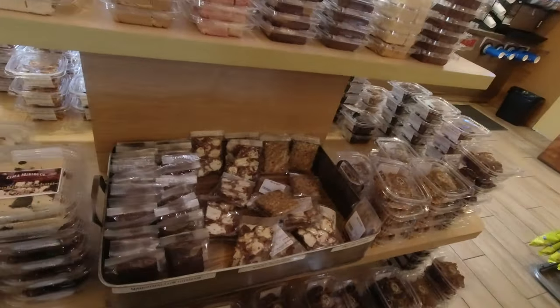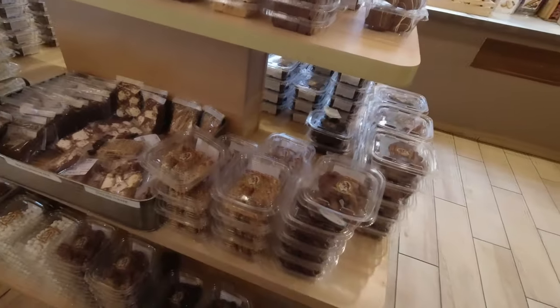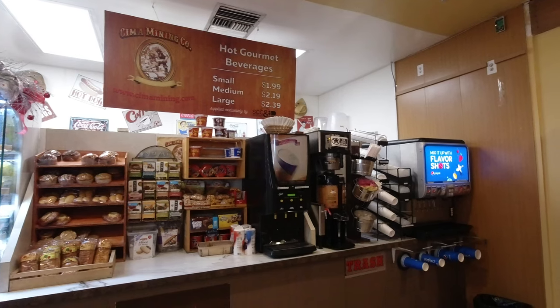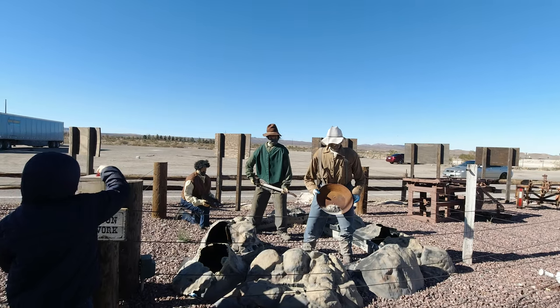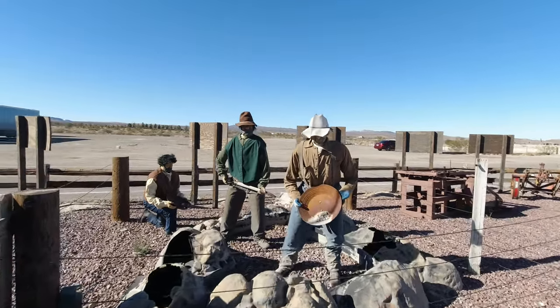They have a food counter with things such as fresh date shakes, and in the men's restroom, instead of urinals, there was a waterfall that you can relieve yourself into. I didn't get any footage of that so you'll just have to take my word on it. Outside near the gas pumps there are animatronic miners — you push a button and this is what you get.